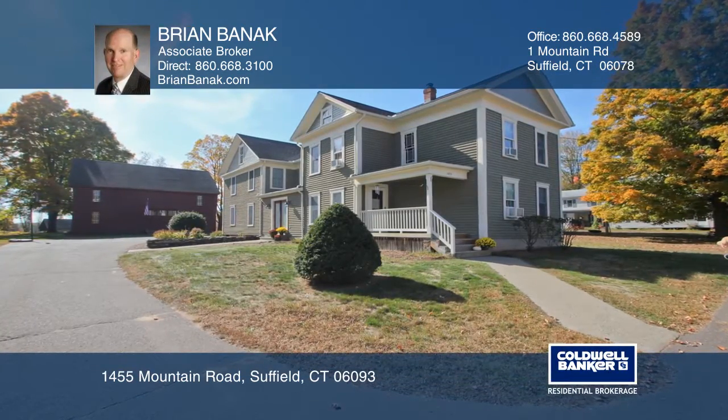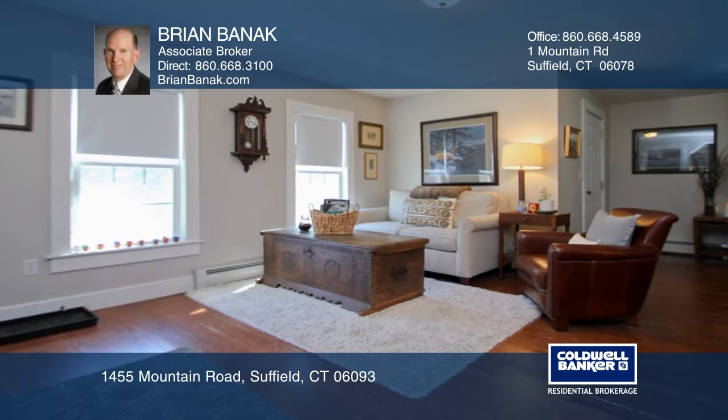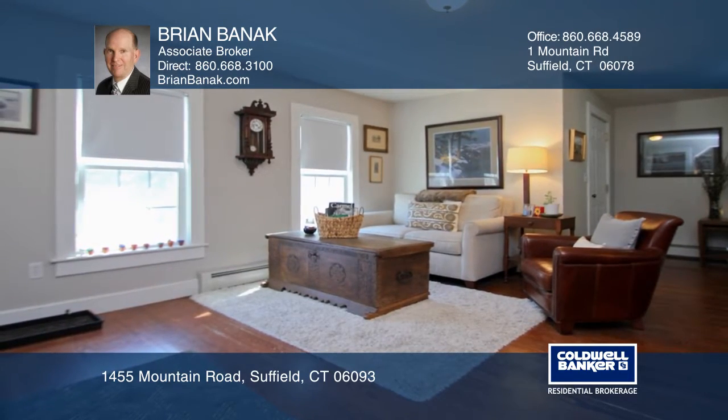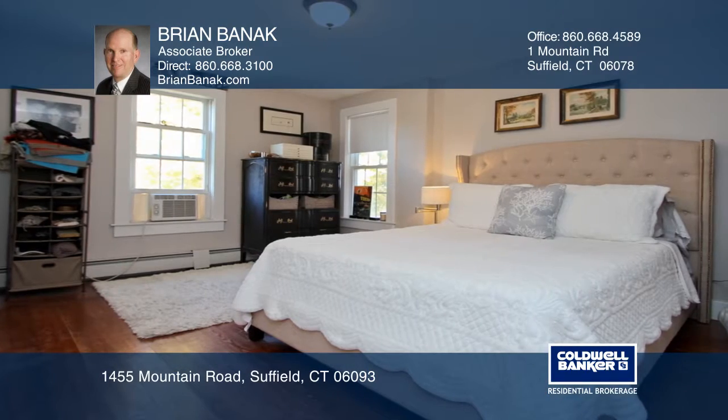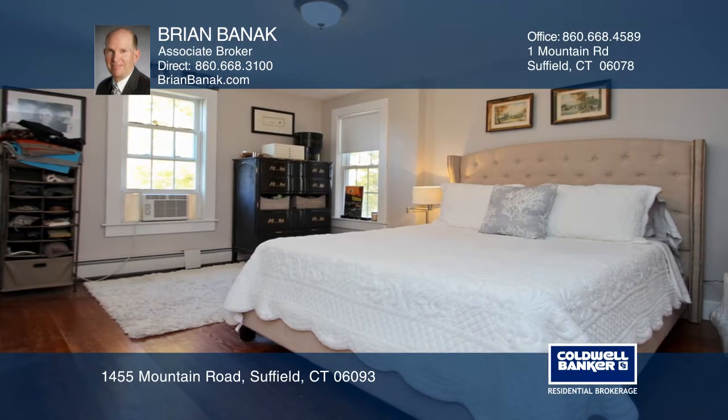This beautifully restored farmhouse features two side-by-side units. Each unit offers ample living space with wood floors, a spacious kitchen, living room, dining rooms, three bedrooms, one-and-a-half baths, and a sitting area.